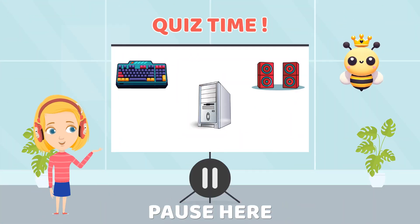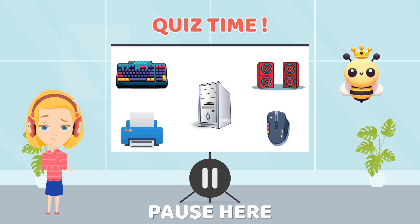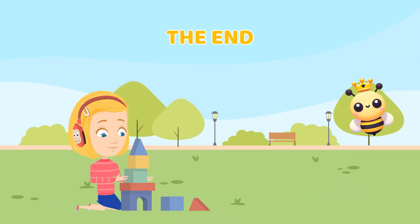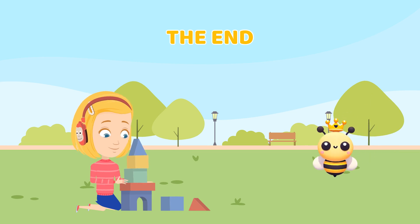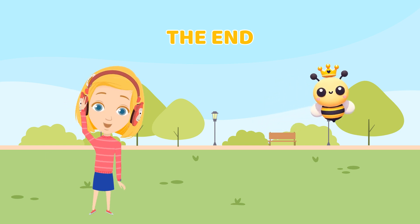Now let's play a fun game. Can you name the parts of the computer? Great job learning about the parts of a computer today. Bella and Cuba will see you soon for more fun adventures. Thanks for learning with us today. See you next time.